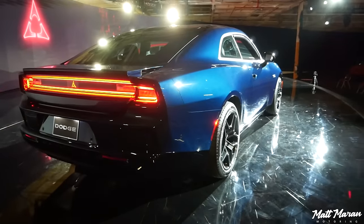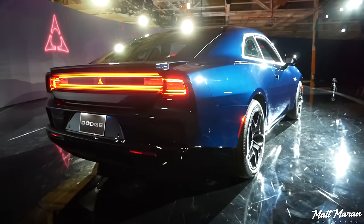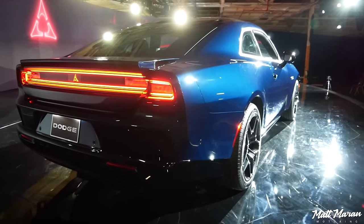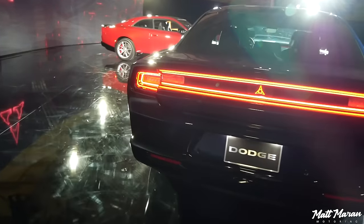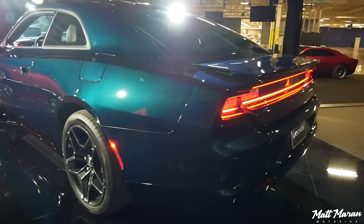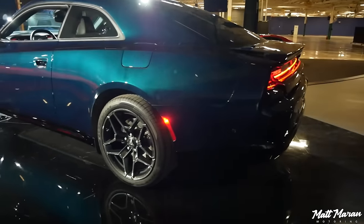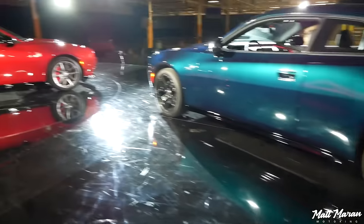We don't have pricing for any of these yet, although production will be starting mid-2024. So these are coming pretty quick — it's an actual 2024 model-year vehicle. A lot of people are also debuting 2025s with the four-door and ICE versions, but as far as this one, it's coming very, very soon.